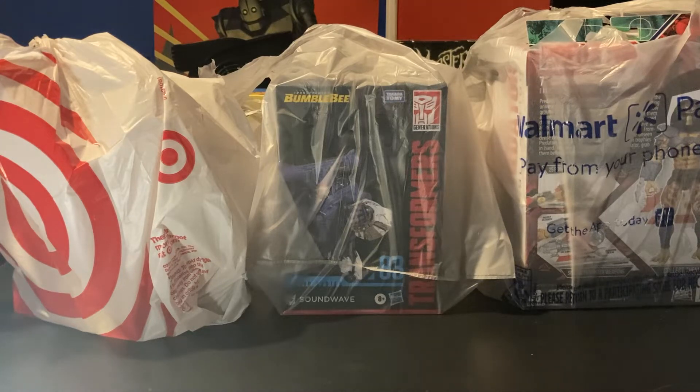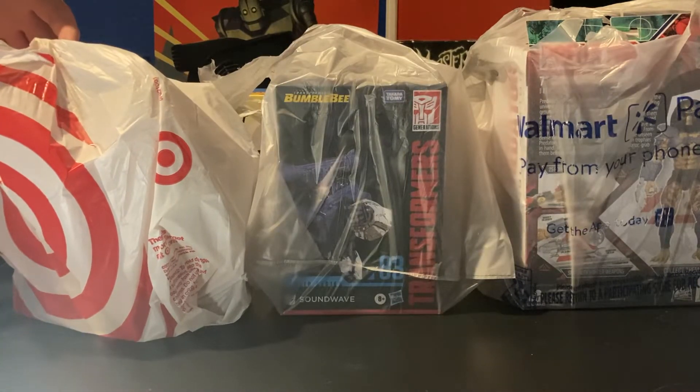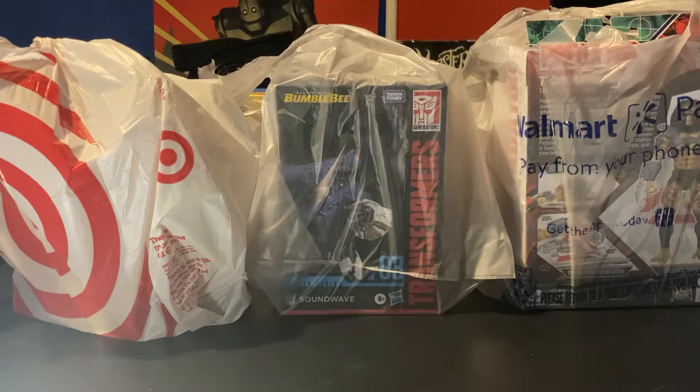Hey guys, welcome back to another video. My name is Big Red. Today we have a Walmart and Target action figure haul. As you can see right here, we have one bag of Target stuff and two bags from Walmart. Super excited to be showing you guys these. We'll be reviewing all of these action figure sets in the future. Right now I'm just going to show you my haul and talk about it a little bit.